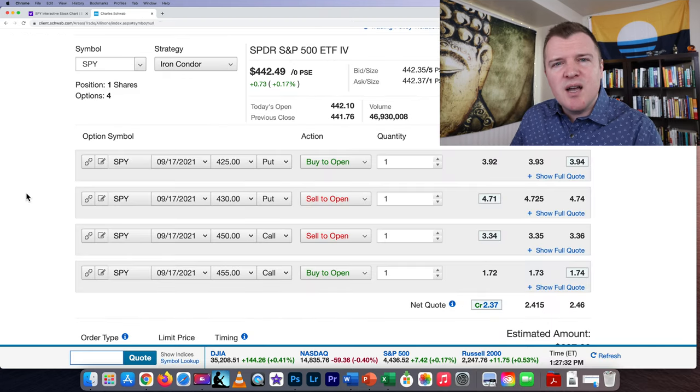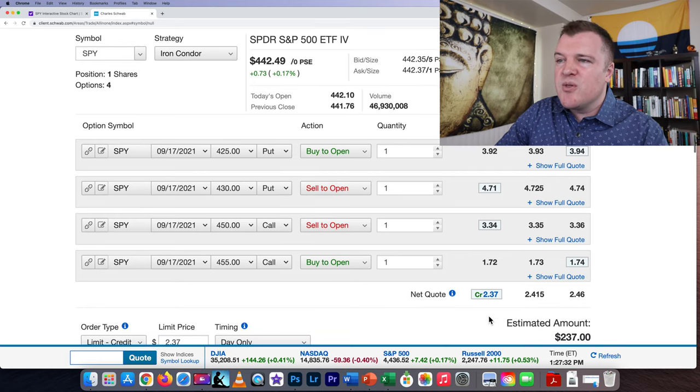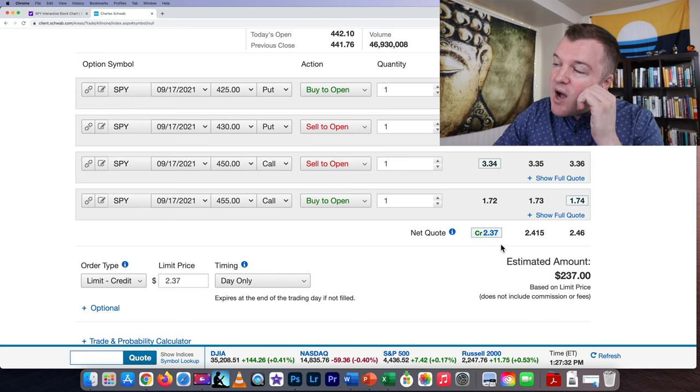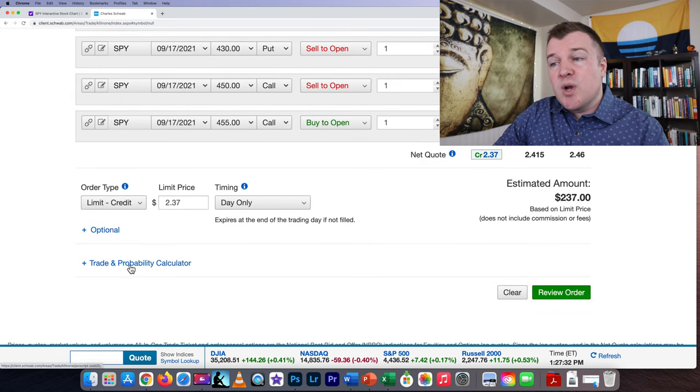Another great thing about an iron condor is your max loss can only occur on one side of the trade. At expiration the share price can only be in one spot — it can blow past on the call side or on the put side, but not both. So if the net credit you're receiving today is $237, the most you can lose is the width of one of the legs. The width of my legs is $500, so I'm risking $500 minus the $237 credit I'm receiving today — meaning I'm risking $263.